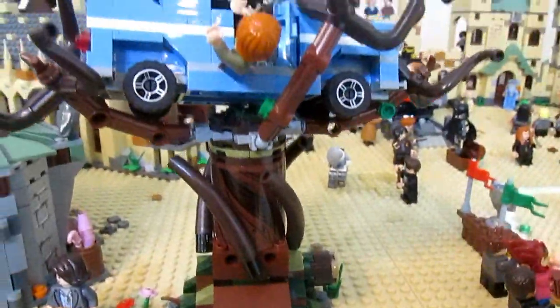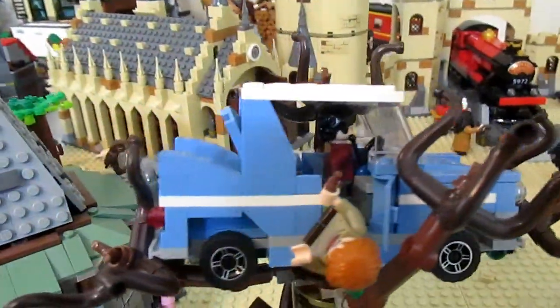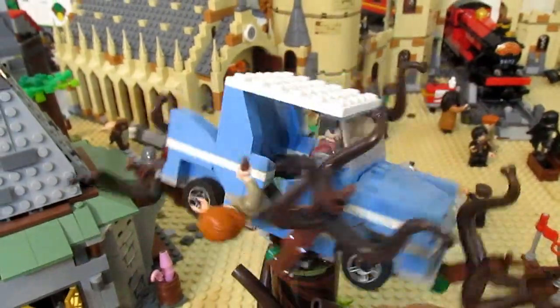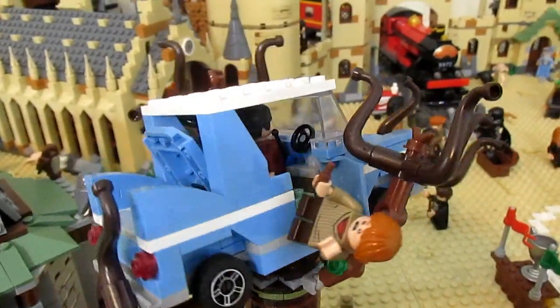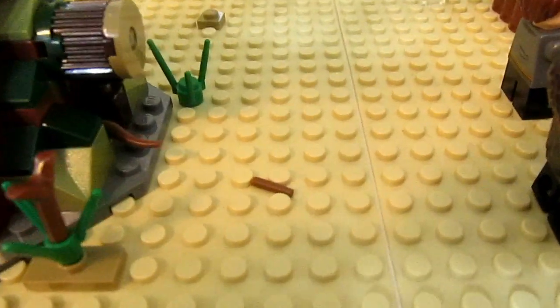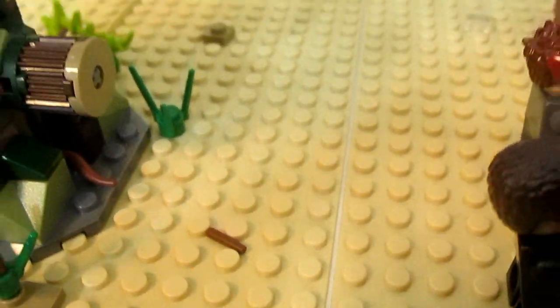Next here we have a Whomping Willow, and you can see that Ron Weasley and Harry are caught in there. The willow does of course spin around with the car. You'll notice that Ron's wand is broken, and it's actually down here on the ground because it just snapped off from impact with the tree.